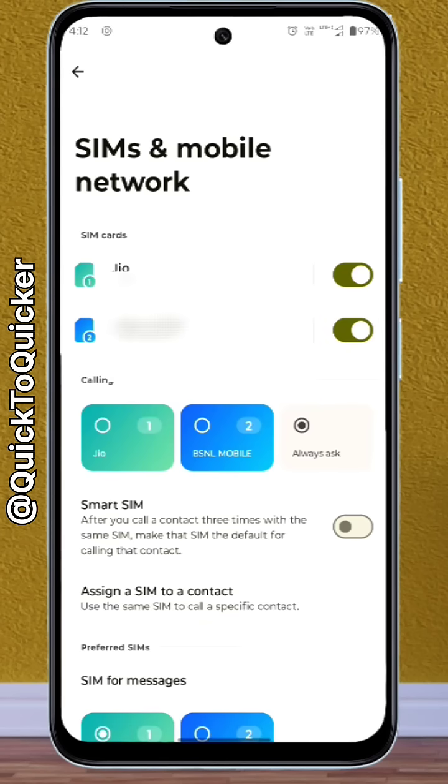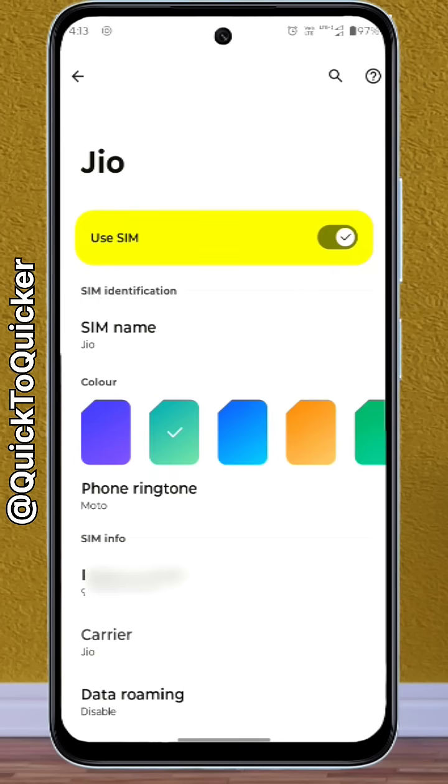After that, if you are using dual SIMs, you need to choose the SIM card for which you want to fix the network issue. Make sure your mobile data is enabled for that SIM.